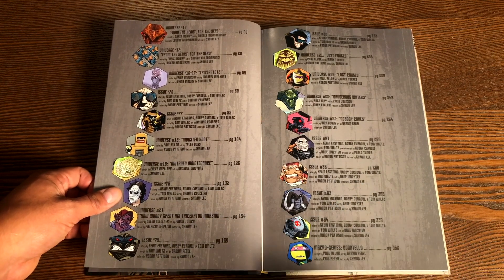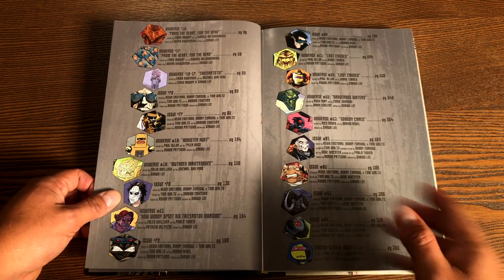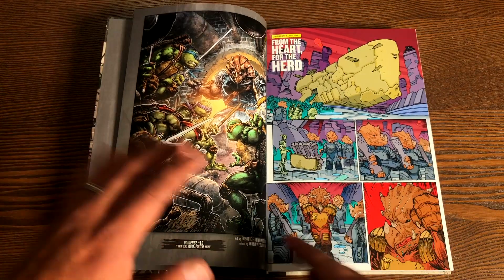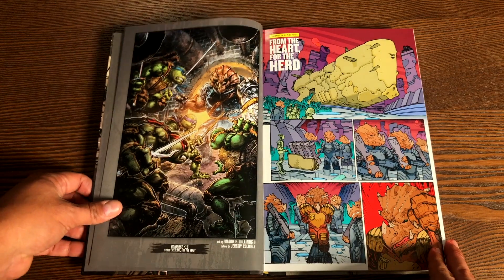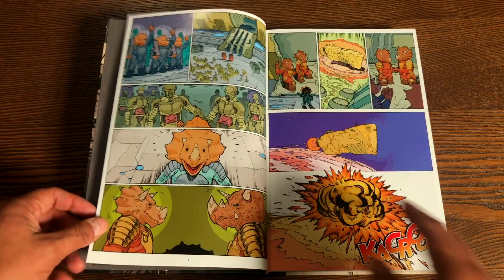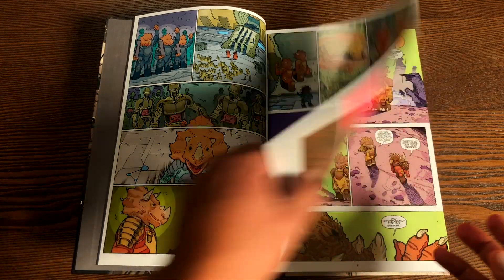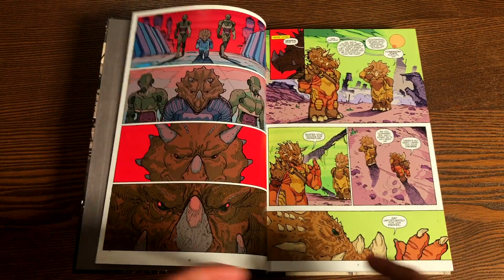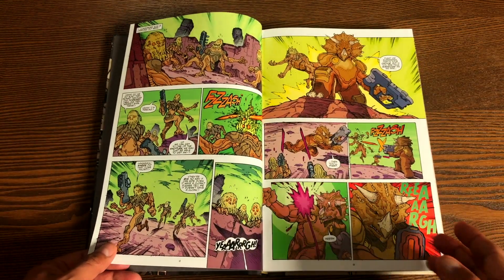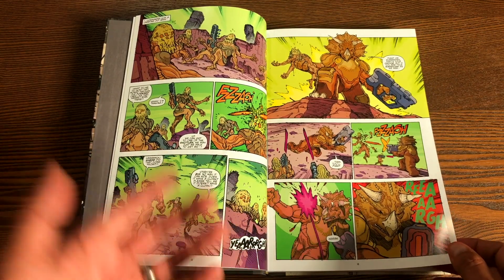From the main series we have Kevin Eastman, Bobby Curnow, and Tom Waltz. From the universe we have different writers writing different stories. This all kicks off with Teenage Mutant Ninja Turtles Universe number 16. This collects Universe issues 16 through 22, then Teenage Mutant Ninja Turtles IDW original series issues 76 through 84 — that's the ongoing series — and then we have the Macro Series: Donatello.